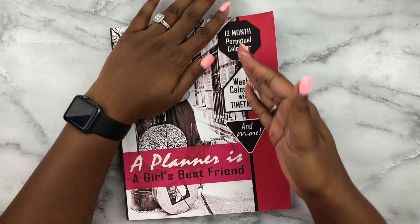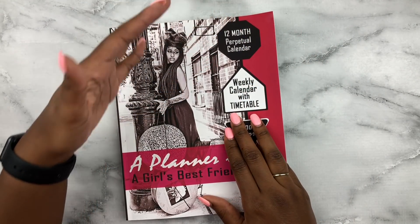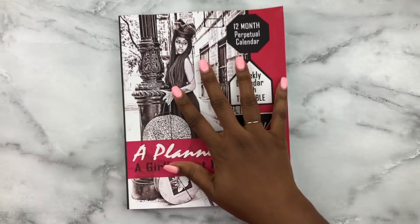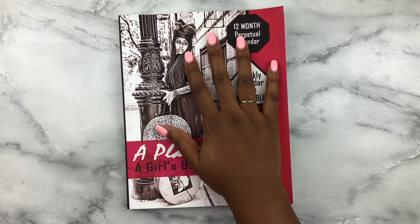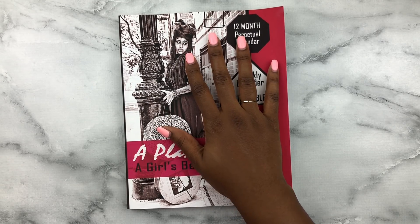Wow, I'm really pleased with it. Everything that was advertised on the front was truly packed into the inside of this planner. I do like the size — let me pull out the Erin Condren just for a comparison so you guys can see.